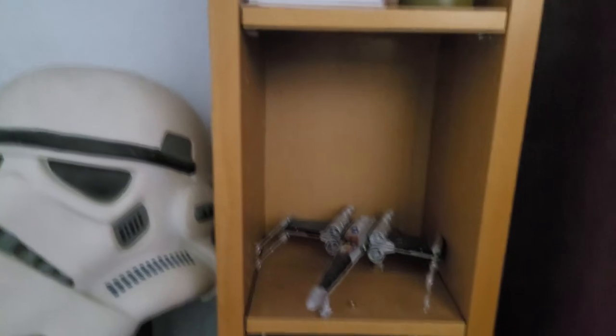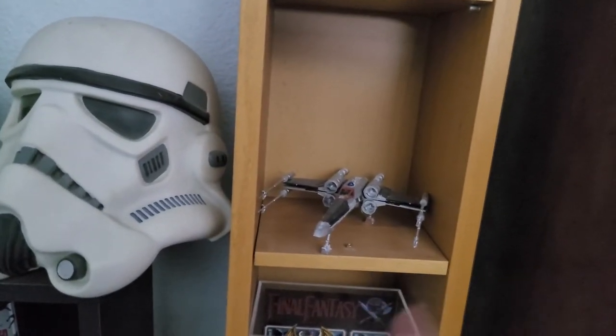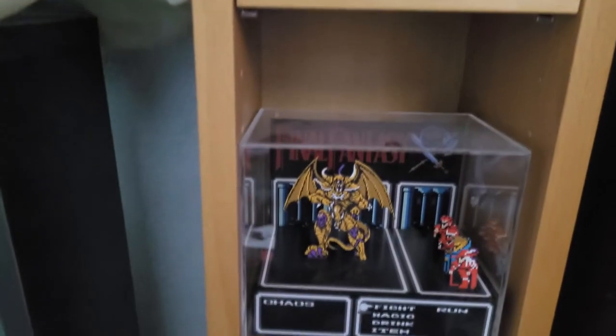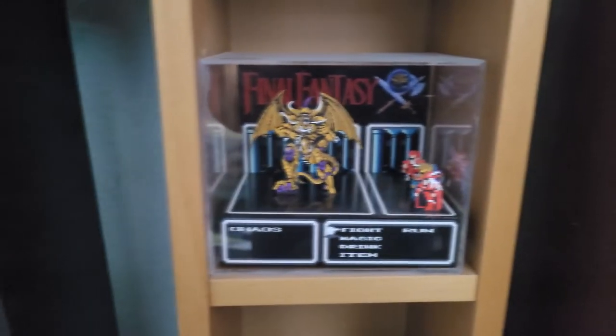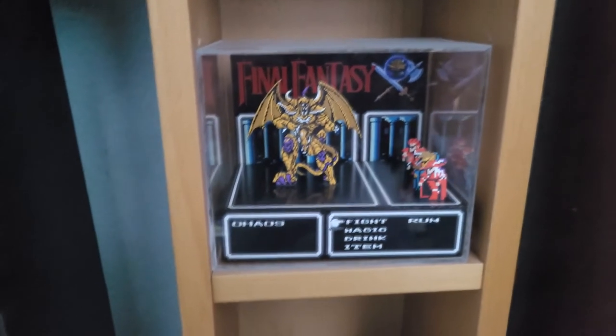Then we got the X-Wing model — this may have been the first model I ever built, or maybe the second. We've got another diorama here — the final boss of the original Final Fantasy. I really like this thing, this is so cool. I could just stare at these dioramas for hours at a time, I just think they're so neat.